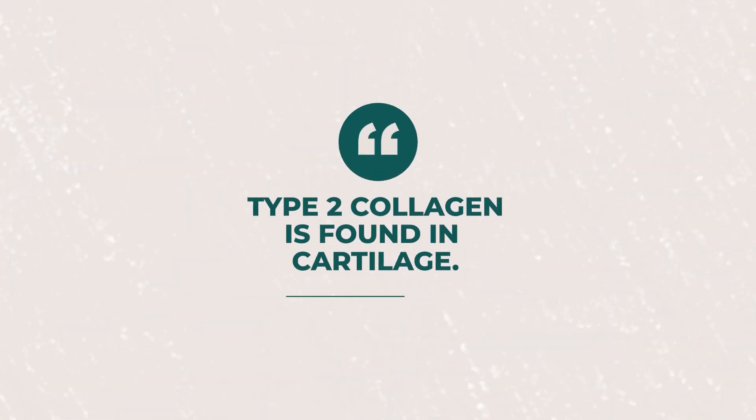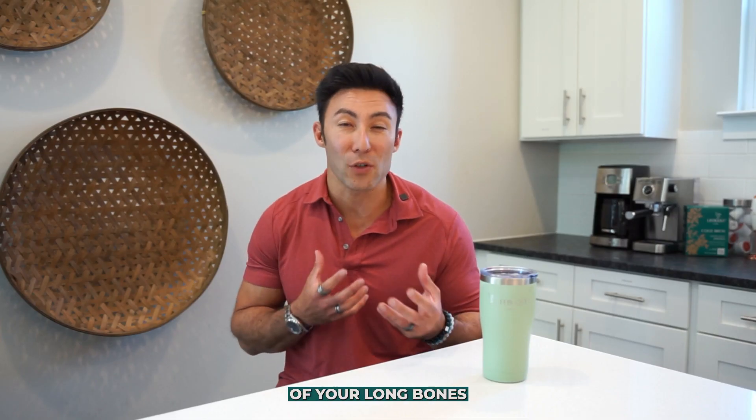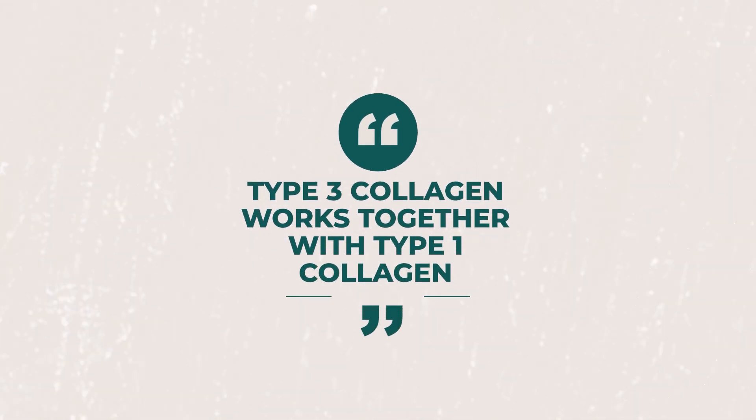Type 2 collagen is typically found in cartilage, the connective tissue protecting the ends of your long bones at your joints. Type 3 collagen specifically works together with Type 1 collagen in your bones, bone marrow, cartilage and connective tissues.